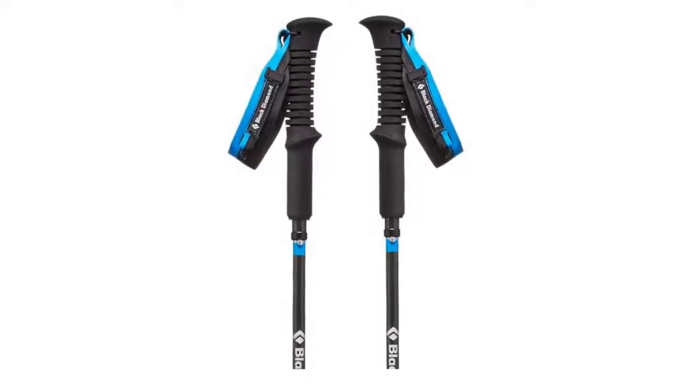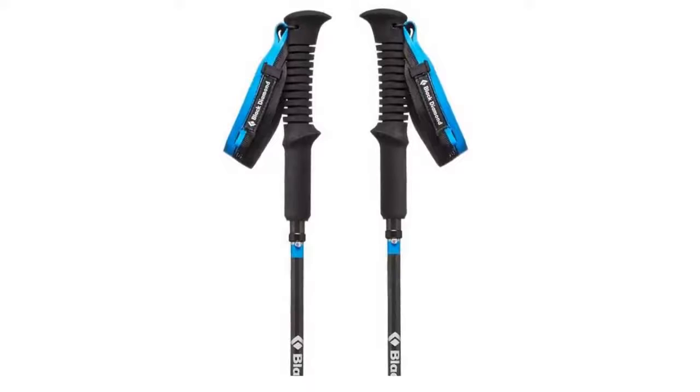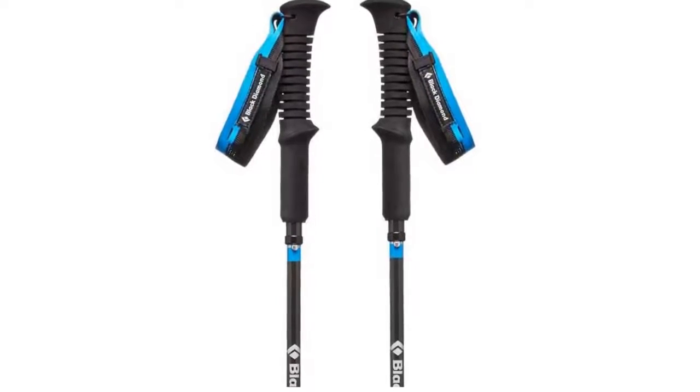So that sums up the top trekking poles. We hope you enjoyed — if you did, please leave a like on the video, and if you're new here, hit that subscribe button. Until next time, have a great day!